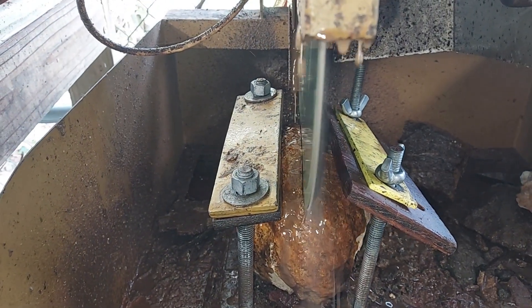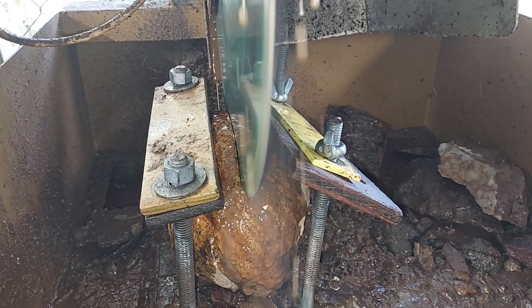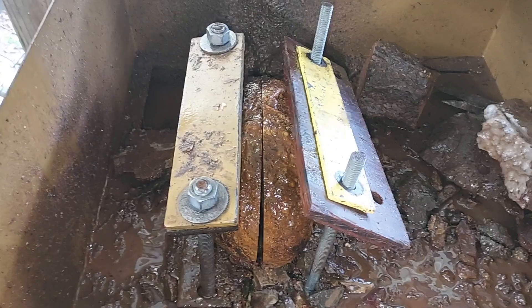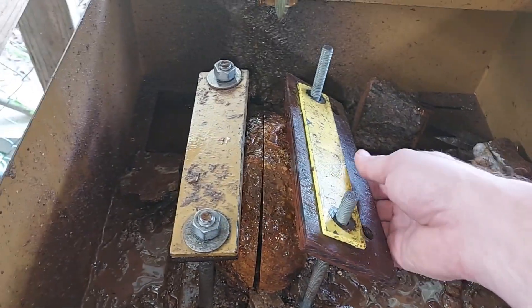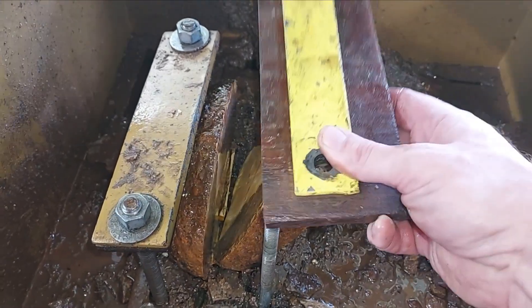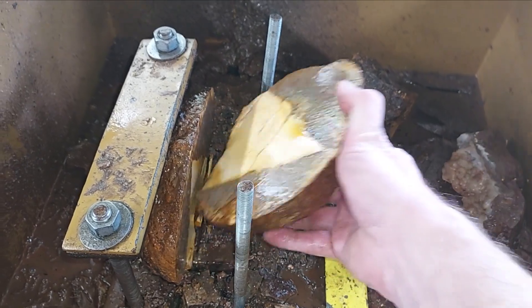So I'm going to cut this one and see what I've got. Now that I got my clamp unclamped, let's see what we have here.